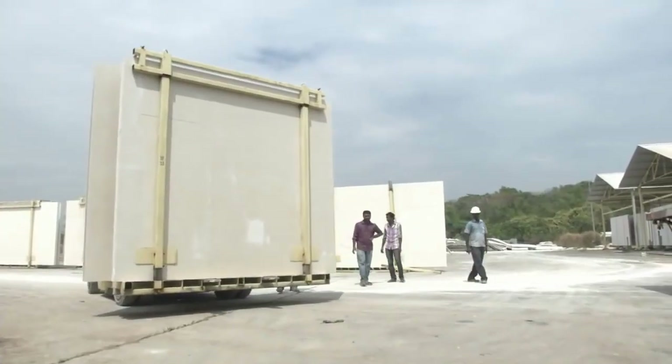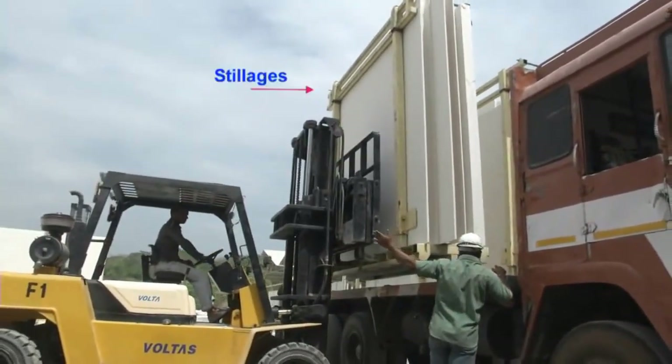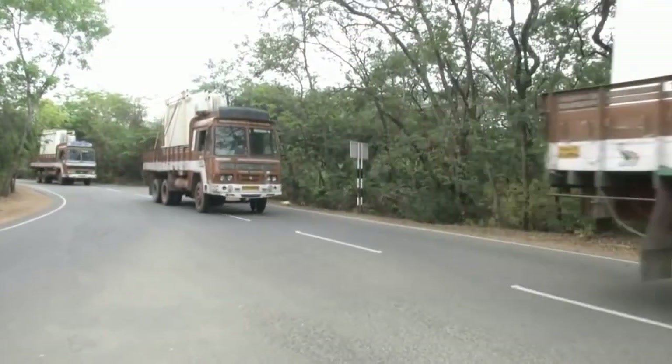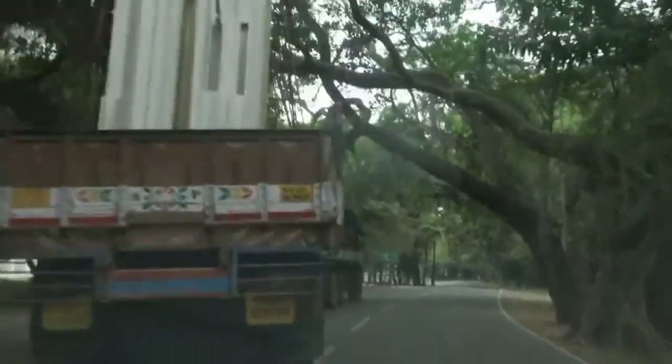The cut panels are then loaded onto trucks, kept in a vertical position using stillages so as to avoid any damage during transportation. We now see these trucks arriving at the IIT Madras campus and reaching the construction site.